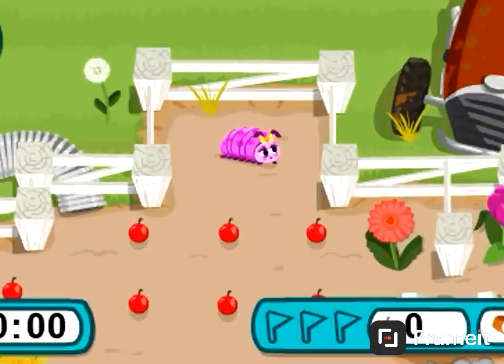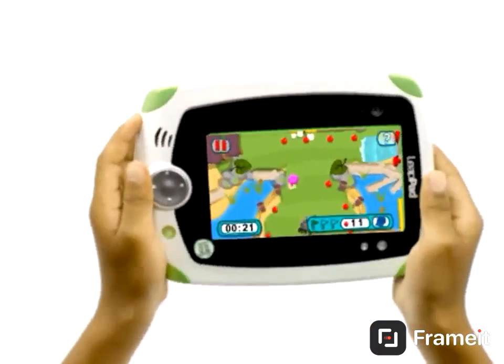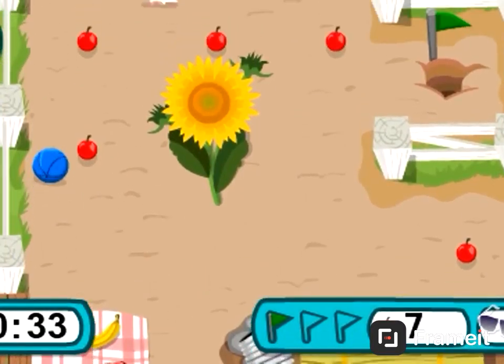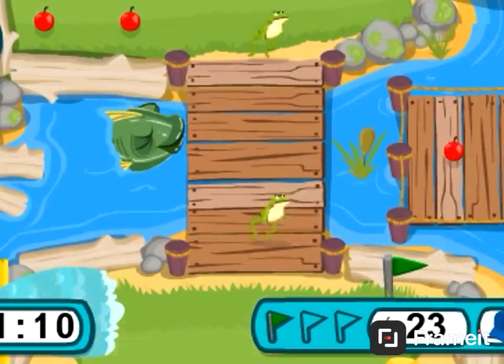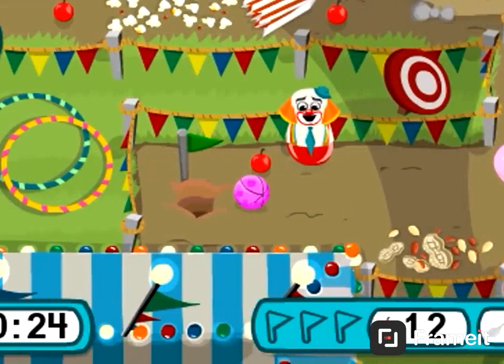The Roly-Poleys are back in an all-new adventure! Tilt your LeapPad to roll Paul or Polly and help them gather food for the picnic. Roll around and explore new locations like the lake, the farm, the mini golf course, and the circus.